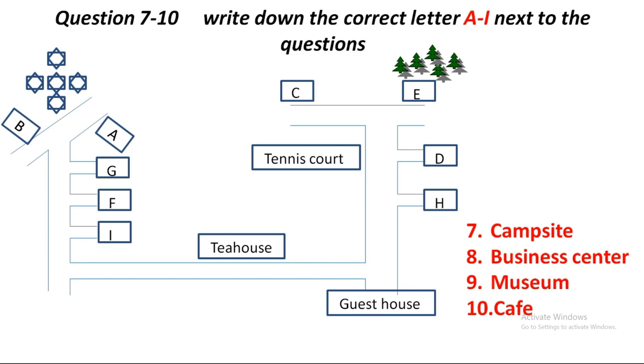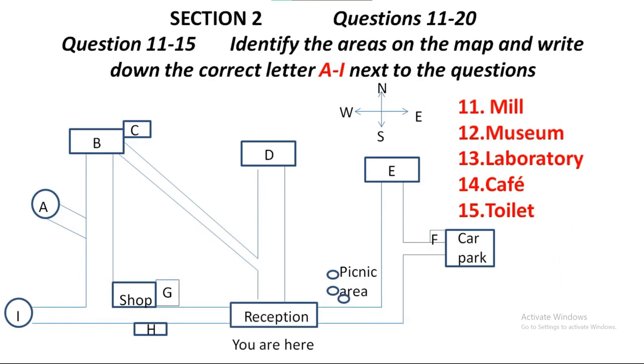That is the end of Section 1. You now have half a minute to check your answers. Now turn to Section 2.